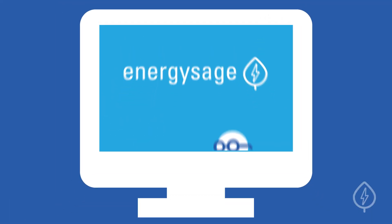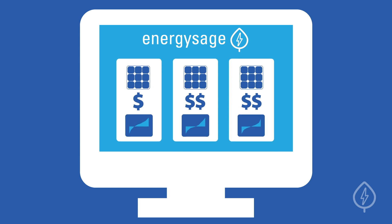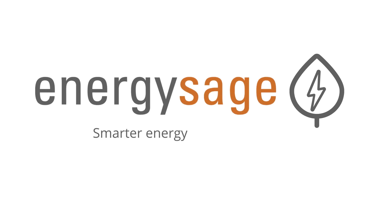On EnergySage, we do all the math for you. All quotes automatically calculate your estimated payback period, based on your system size, electric bill, federal and local solar incentives, and much more. EnergySage — Smarter Energy Decisions.